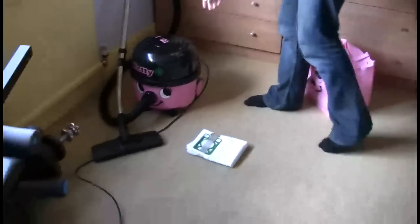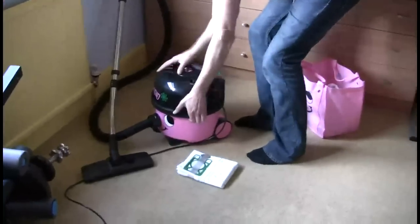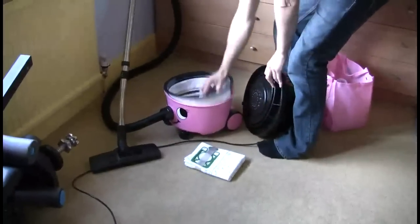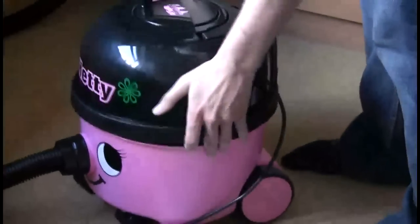If you want to change the bag, there are fresh bags. And this comes off, and you can see under there — you've got the bags in here which you can change, and put it back on again.